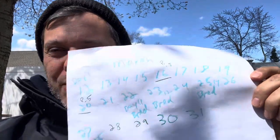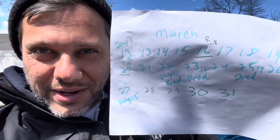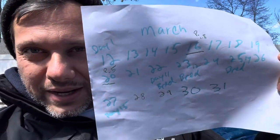Hi everybody, Ricky here from Burkford Great Dane, a faith-based Great Dane breeder. This is a little chart that I put together from Dutchie's recent breeding.